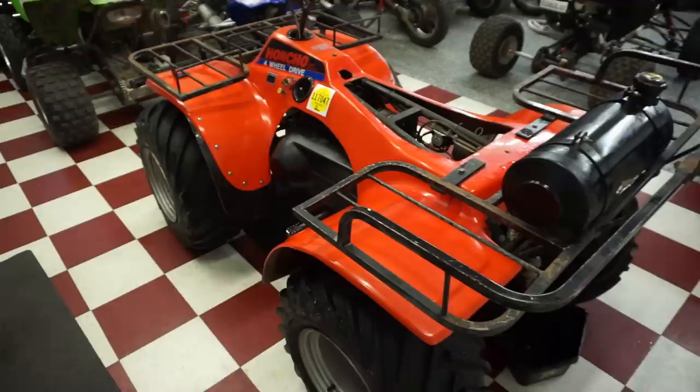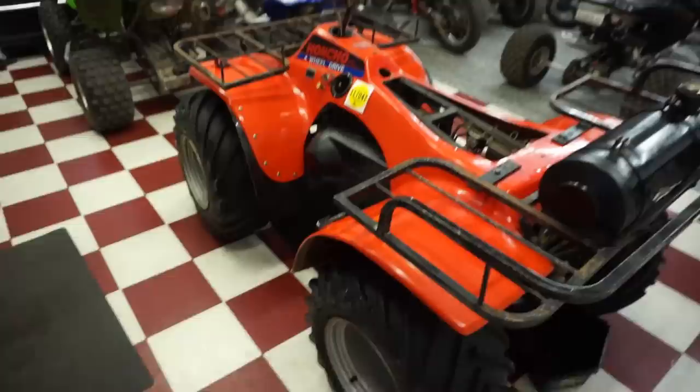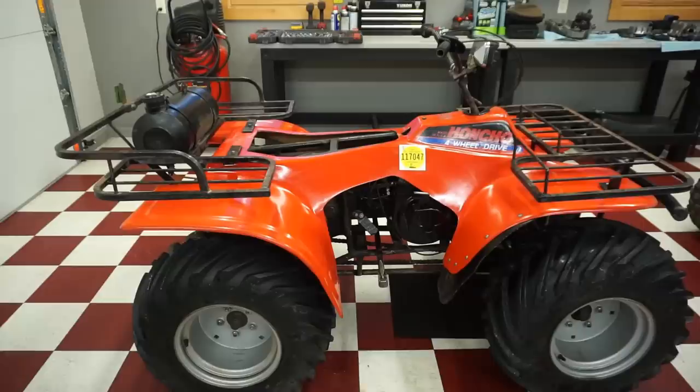This is actually supposed to float. So say you're driving on water - it is supposed to float. It would be awesome to test that. These tires are supposed to be able to make the entire machine float. I'm going to look at the original online ad for this when it first came out. I believe they sold for right around $2,500 brand new - more expensive than the Hondas because of the four-wheel drive and the electric start.